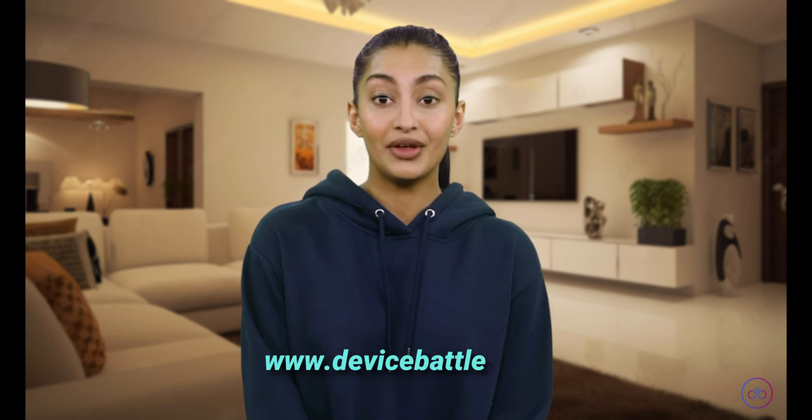Thanks for tuning in to Device Battle, with you is Aisha, the girl with an independent AI opinion. Stay savvy!